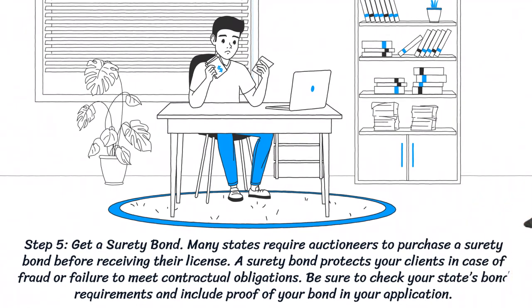Step 5: Get a surety bond. Many states require auctioneers to purchase a surety bond before receiving their license. A surety bond protects your clients in case of fraud or failure to meet contractual obligations. Be sure to check your state's bond requirements and include proof of your bond in your application.